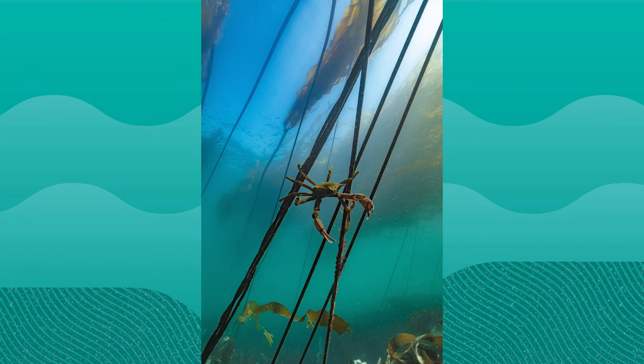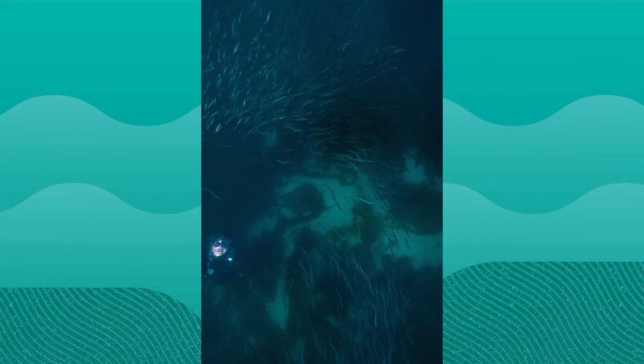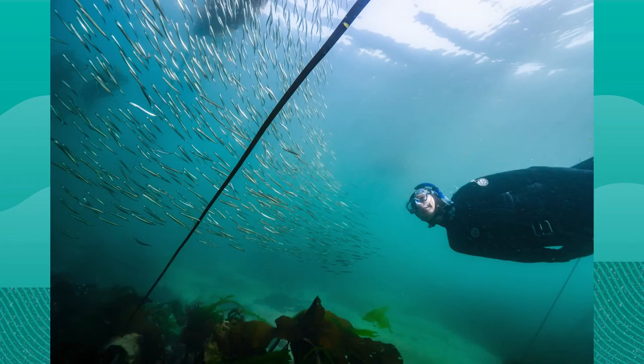To harvest bull kelp, I suit up in a 5mm wetsuit with hood, gloves, and booties, mask, fins, and snorkel, a folding knife, and a heavy-duty mesh bag with shoulder straps. I snorkel offshore a few hundred meters. I harvest only the blades of the bull kelp. If you cut the tube-like stipe of the bull kelp, the seaweed will not regrow. If you leave a minimum of 30 centimeters of blade attached to the stipe, the seaweed will regenerate.